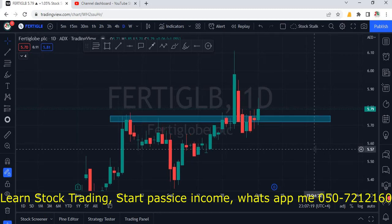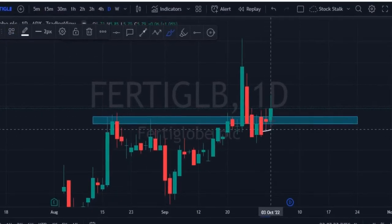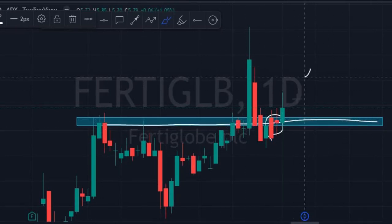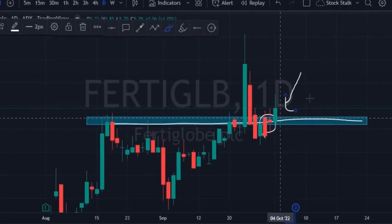Hello stock stalkers, welcome back. Yesterday I had posted about 40 Globe in my community tab — the reason was I could see bullish price action right into the support zone. This is a very important support and resistance zone for the market, and to confirm this, today we saw a green candle, meaning buying pressure.